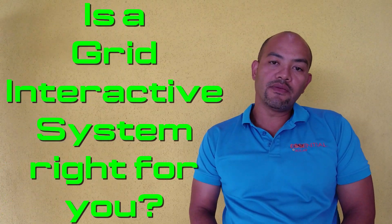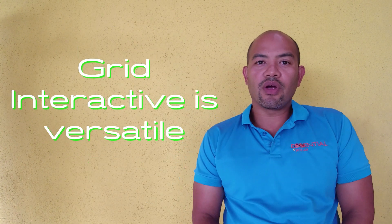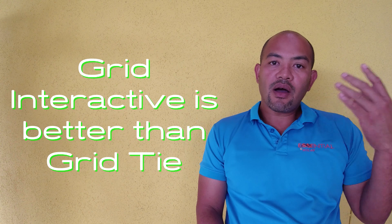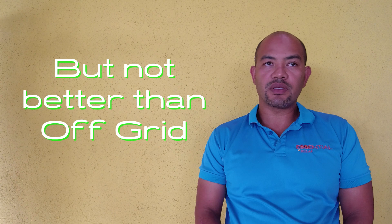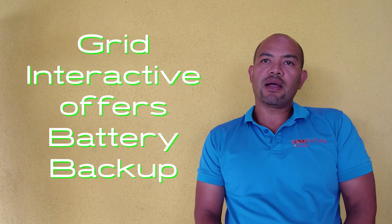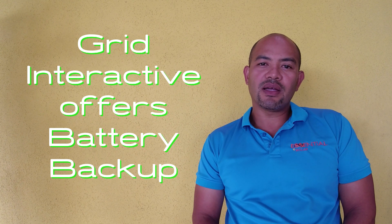Let's talk about the grid-interactive system. Is a grid-interactive system right for you? It can work similar to a grid-tie system, or it can work like an off-grid system, depending on how you set it up. It is quite versatile. If you want to set it up to work like a grid-tie, the advantage is that it allows you to add batteries.